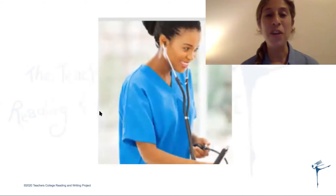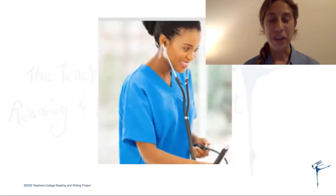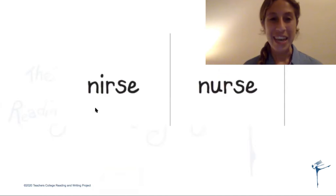And I have one more word for you. This is a picture of a nurse. Say the word 'nurse.' Good. Now write the word 'nurse' with a 'ur' and 'nurse' with an 'ir,' and then look and think which one looks right. Nurse with an 'ir,' nurse with a 'ur' — which one looks right? If you said 'nurse' with a 'ur,' you are correct.